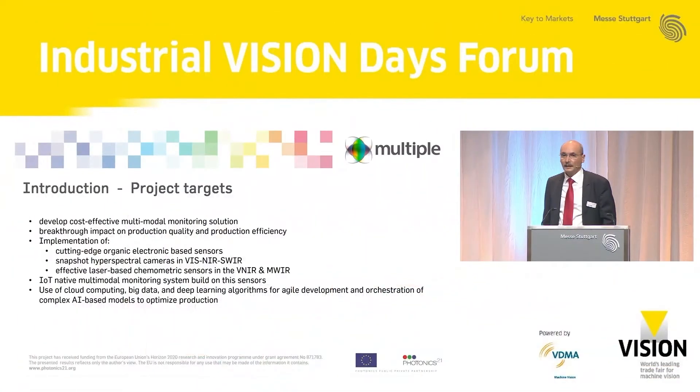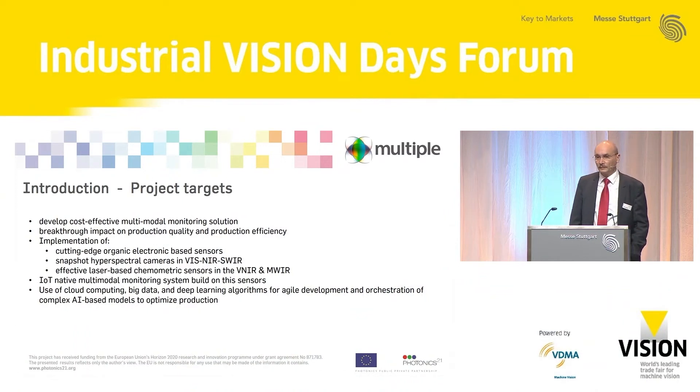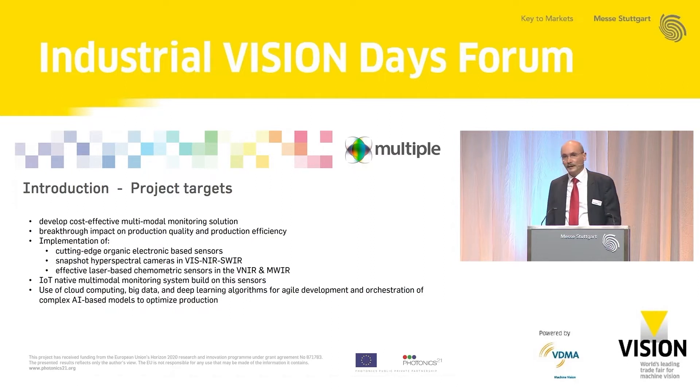Thank you, Francesco. I want to give you an overview of the so-called MULTIPLE project. It is a project where we built up a multimodal monitoring system for industrial applications. I want to introduce the project targets: the idea is to make a system based on several sensors and build up a multimodal, cost-effective monitoring solution.